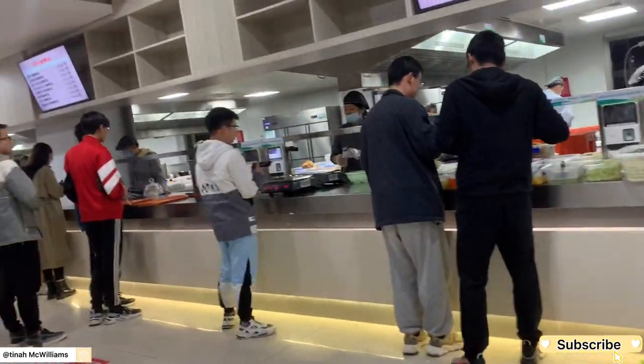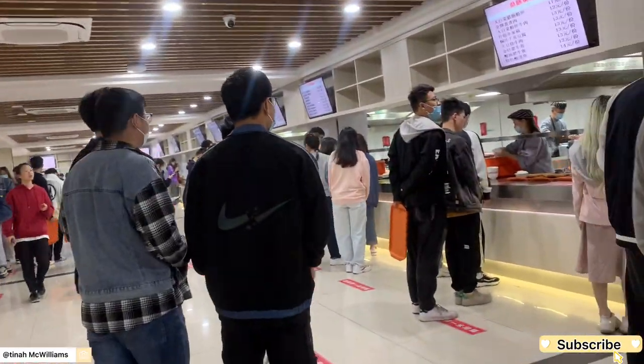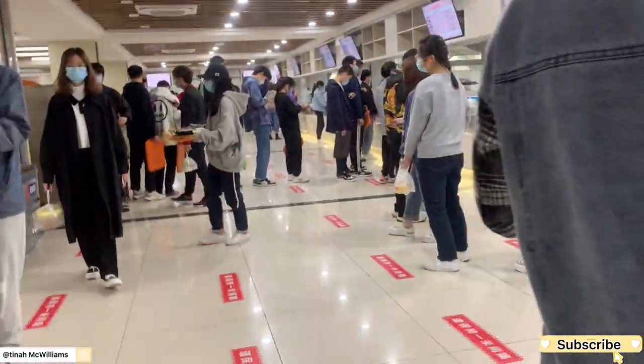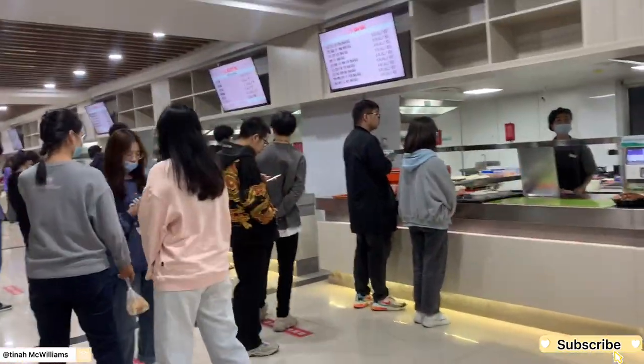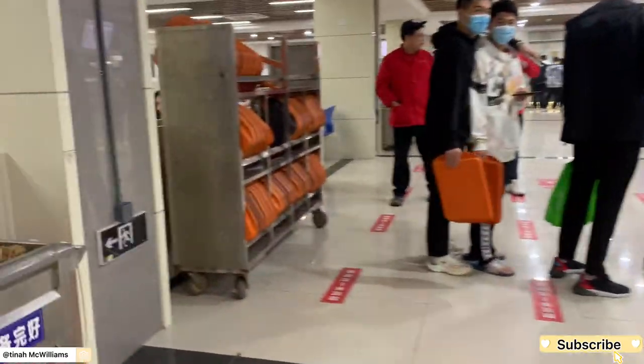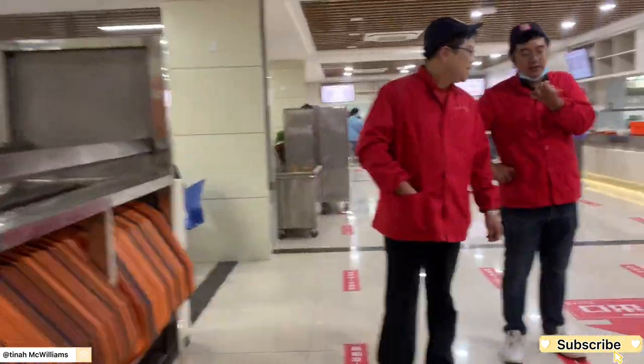It was always full — I think it was even busier because there were a lot of Chinese students here. Leave a comment in the comment section and let me know if you want me to order some food and try it out and let you know how the food in the school canteen is. I want to try something new, so if you support that, leave a comment.